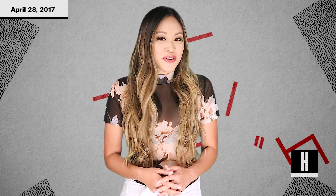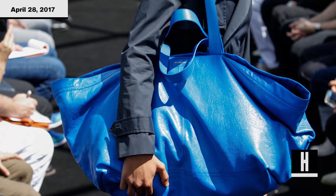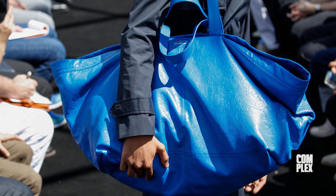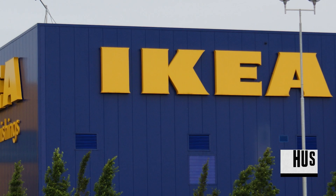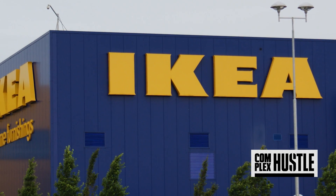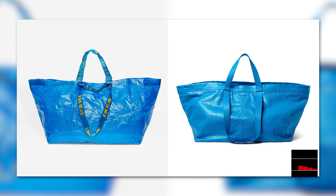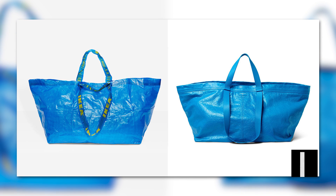So it sort of threw us when they decided to release an oversized blue tote bag that was very reminiscent of the famous one that we tote around carrying house supplies at our favorite affordable Swedish furniture retailer, IKEA. No, this is not a joke. The Arena Extra Large Shopper looks nearly identical to the 99 cent Fracta Disposable Shopping Bag.